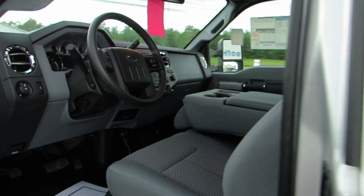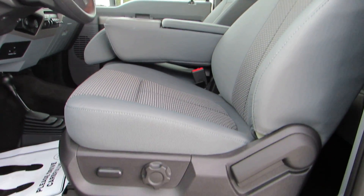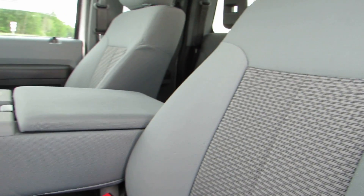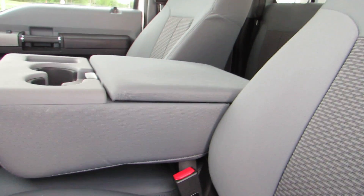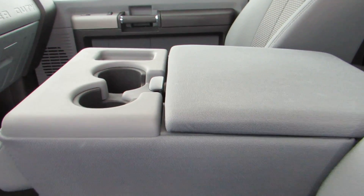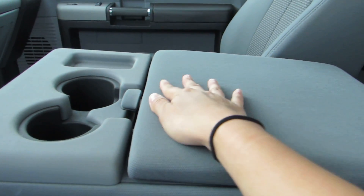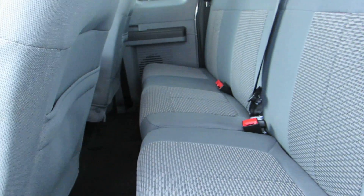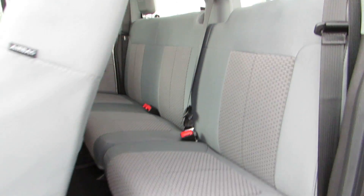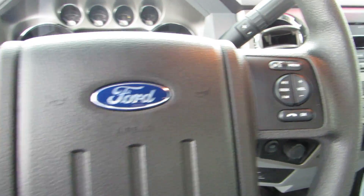We'll take a look at the interior here. That's a six-way power driver's seat. The front bench seat, as you can see, does fold down in the middle for cup holders and storage in the center console. Hands-free Bluetooth calling and media functions right on the steering wheel, as well as cruise control.